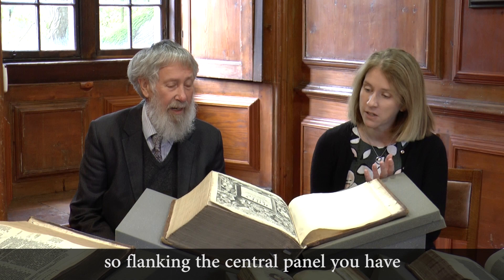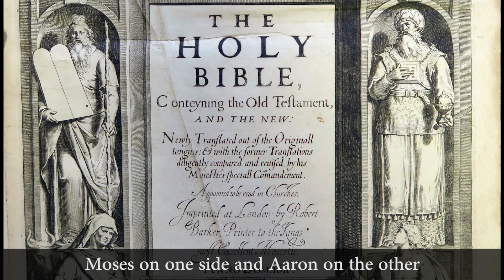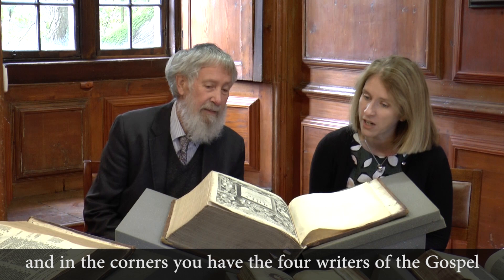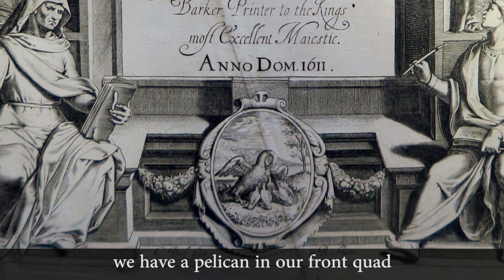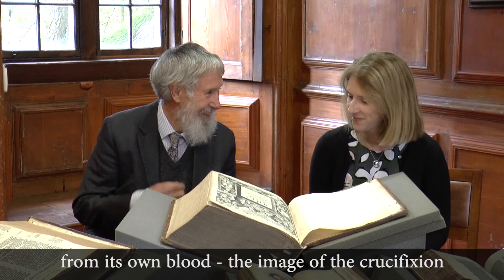Flanking the central panel, you have Moses on one side and Aaron on the other. In the corners, you have the four writers of the Gospel. Above the panel with the title, you have the Lamb, one of the figurations of Christ in typology. And then underneath, the pelican, feeding its young, which is also the symbol of Corpus Christi College. We have a pelican in our front quad. But rather more bloodily, it's feeding its young from its own blood — the image of the crucifixion.